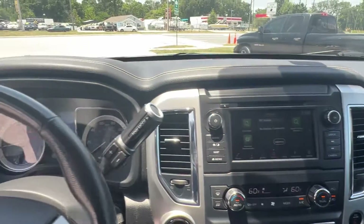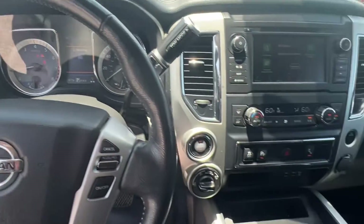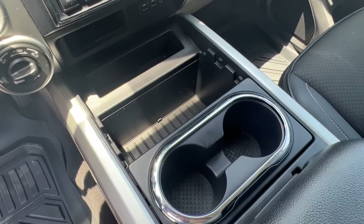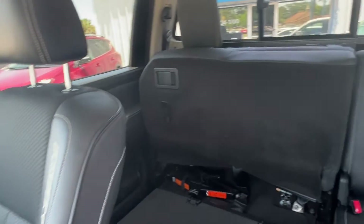Everything you need to have a comfortable drive, whether you're just driving or towing, going off-road, whatever you need to do. Let us know how we can help and we hope to see you soon.